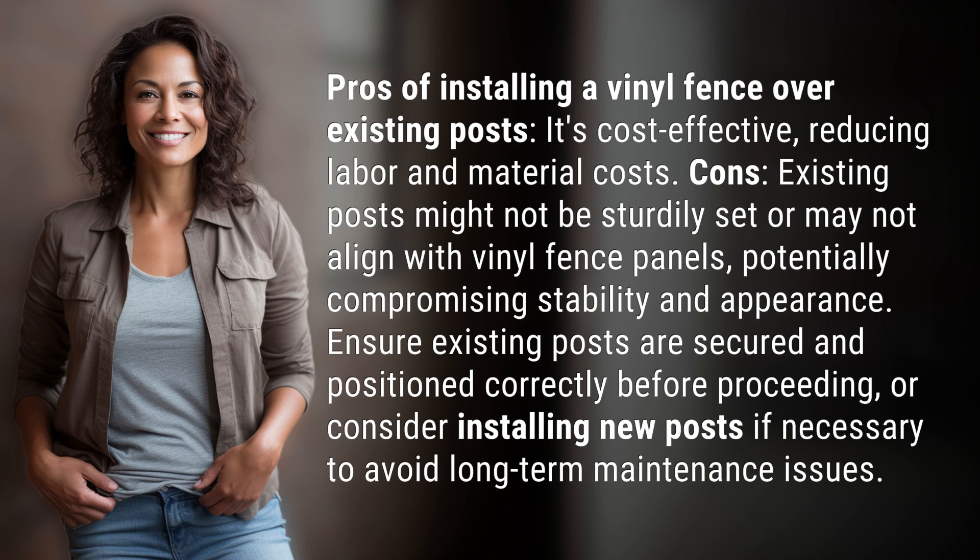Ensure existing posts are secured and positioned correctly before proceeding, or consider installing new posts if necessary to avoid long-term maintenance issues.